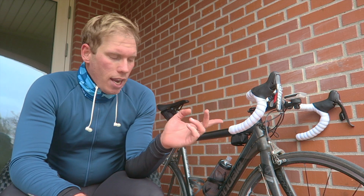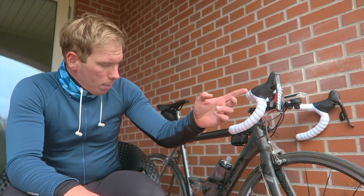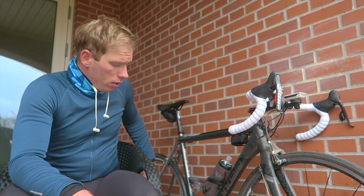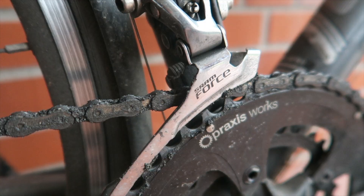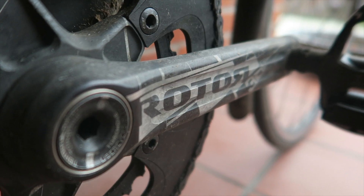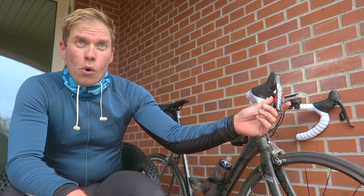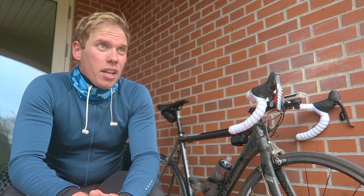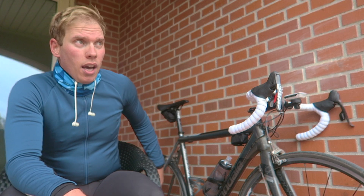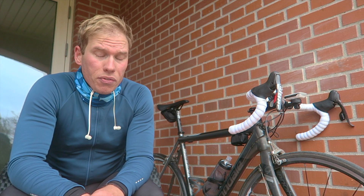You might notice that the groupset is actually somewhat SRAM Red — I got the SRAM Red levers, the SRAM Red rear derailleur, the front derailleur is actually SRAM Force, and then I got a Rotor chainset. I think I got these levers for around 60 euros, quite cheap. The same with the rear derailleur, and the front derailleur is probably just around 15 or 20 euros.